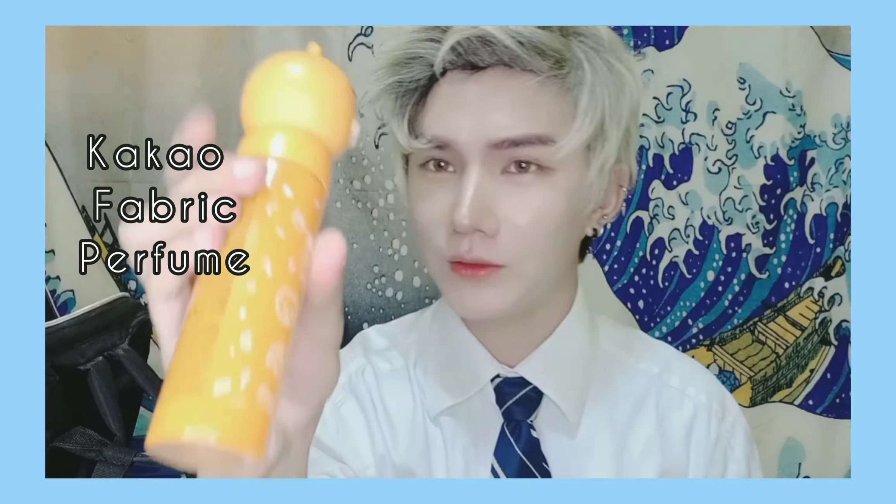So next item is this one. It's a Ryan apple jasmine fabric perfume. So cute, right? I bought this one in Korea and it smells so good.